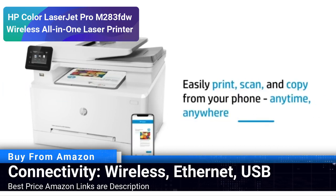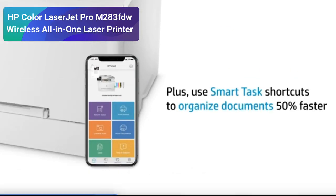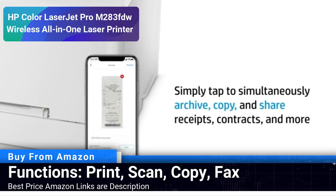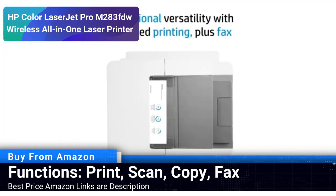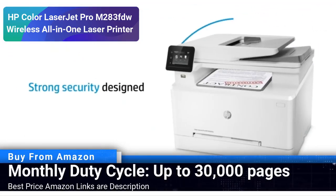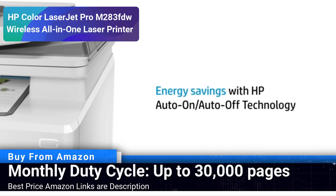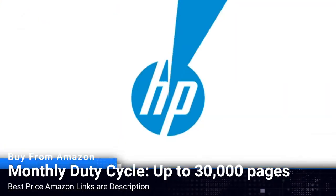The wireless connectivity makes it a flexible choice, allowing for printing tasks to be handled from anywhere in your vicinity. Beyond printing, this machine integrates scanning, copying and faxing functionalities, thereby serving as a comprehensive tool for all document-related tasks. The monthly duty cycle of up to 30,000 pages signifies its capacity to handle high-volume printing, making it an ideal choice for small to medium-sized businesses. Its diverse connectivity options including Ethernet and USB ensure that you stay connected in the way that suits you best.